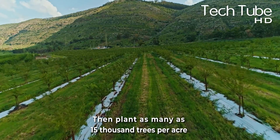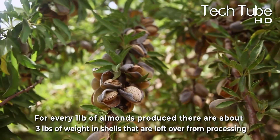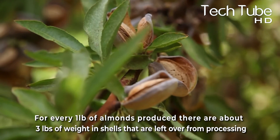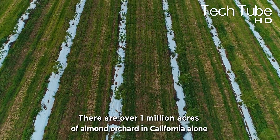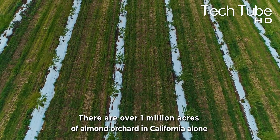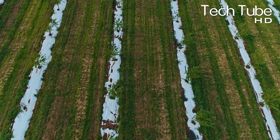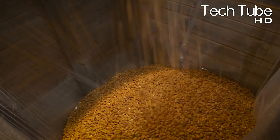Then plant as many as 15,000 trees per acre. For every 1 pound of almonds produced, there are about 3 pounds of weight in shells left over from processing. There are over 1 million acres of almond orchard in California alone, which means there are a lot of almonds, and people might wonder what this has to do with agriculture and how almonds grow and get to our mouths.